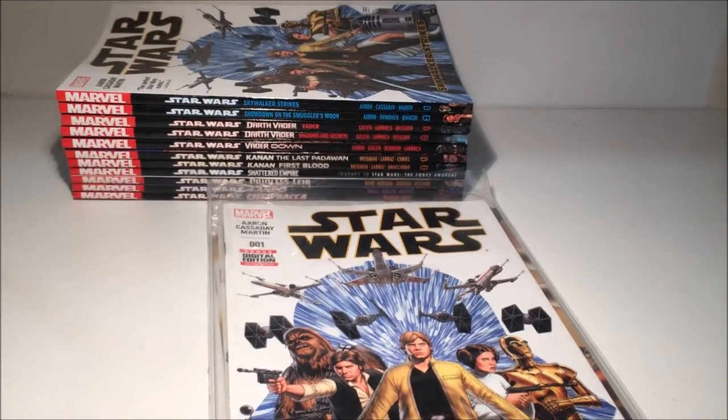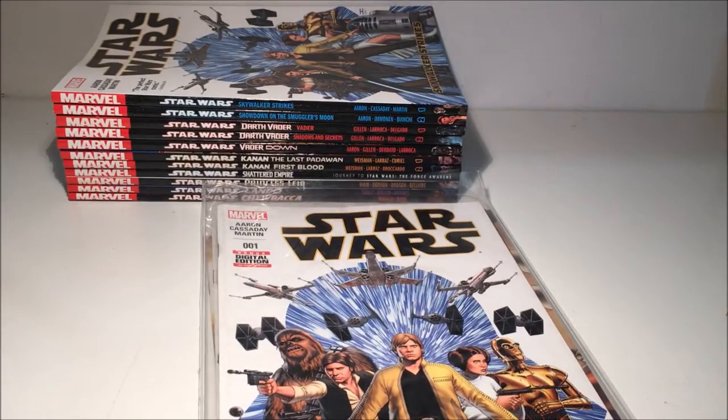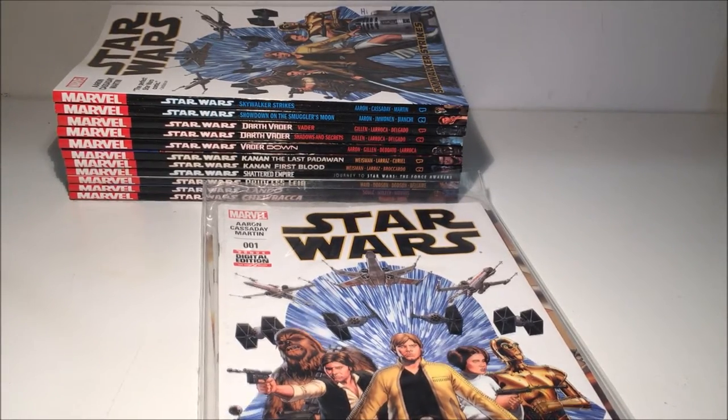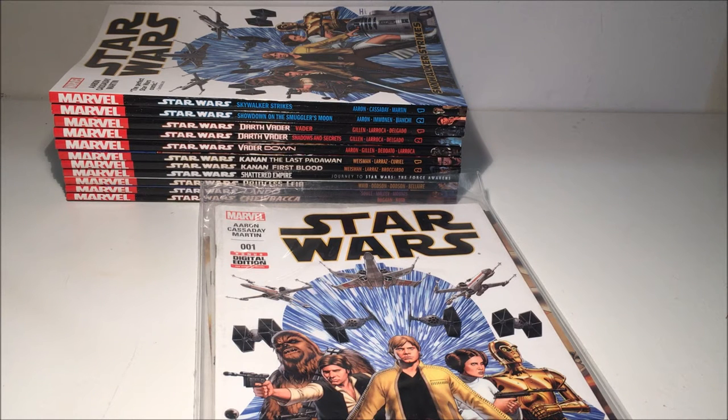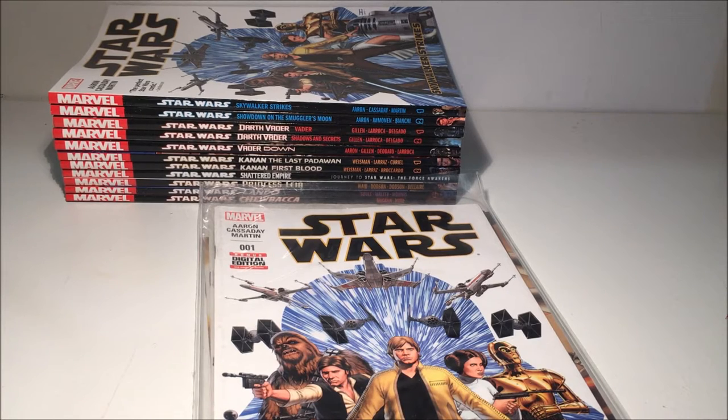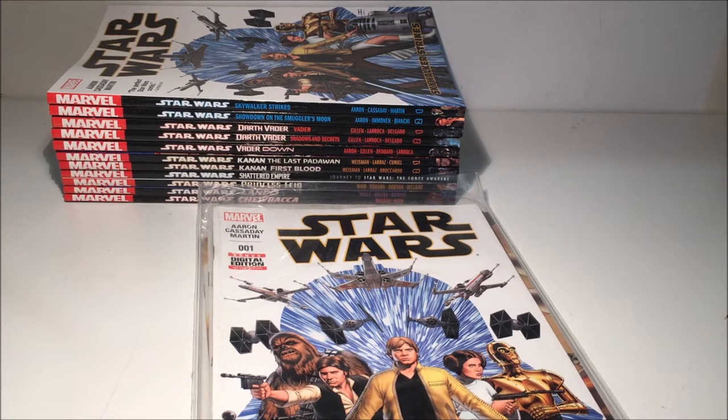Hey guys, welcome back to another video. This is something I've been planning on redoing for a while. I did this about two months ago, uploaded it, put some background music in and got told to pull it, so I did. This video is basically going to be my collection of Marvel Star Wars comics since they regained the license back in January 2015, which was really cool.